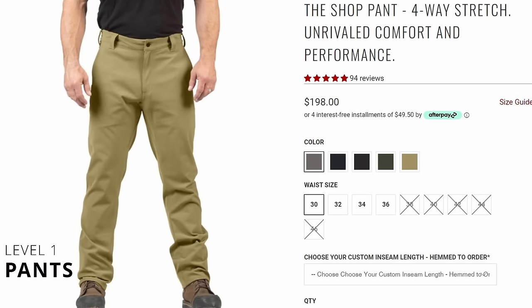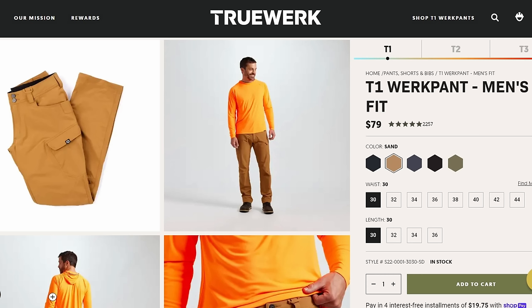Starting off with pants, I've really come to love the 1620 shop pants. They're light and flexible. TrueWork also has their T2s, or when it gets a little bit warmer, their T1 pants. It's a far cry from duck canvas or heavy denim on those hot days.